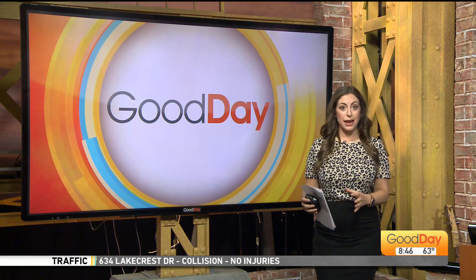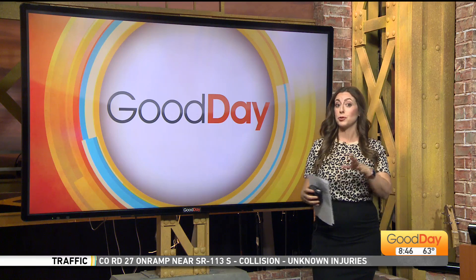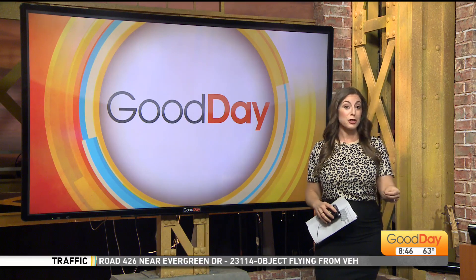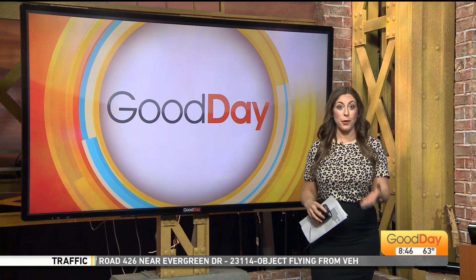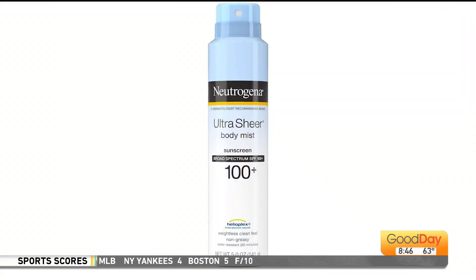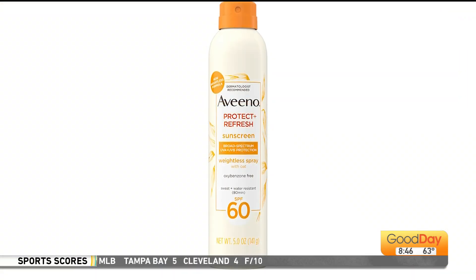We're talking about Aveeno and Neutrogena, and their maker Johnson & Johnson says that they found a known carcinogen known as benzene inside. It's been trace amounts of benzene, but still enough to cause a recall and to pull some of those items off the shelves. I actually recently purchased one of those sunscreens and just got a voicemail over the weekend about it. Johnson & Johnson and the FDA announced a recall of this item due to the possible presence of low levels of benzene.